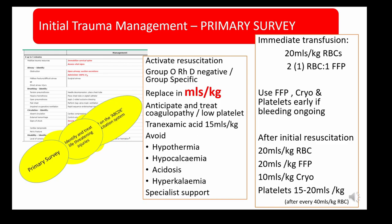BSH guidance recommends immediately giving 20 mls per kilogram of red cells, with an initial ratio of red cells to FFP of two to one; if there is ongoing bleeding this changes to one to one. There is also a recommendation to use plasma, cryo and platelets early in an ongoing bleeding situation.